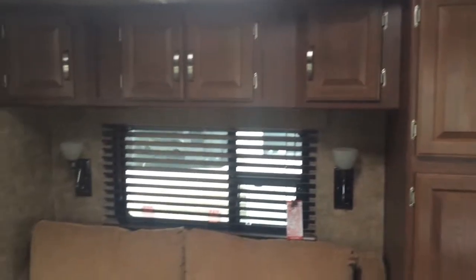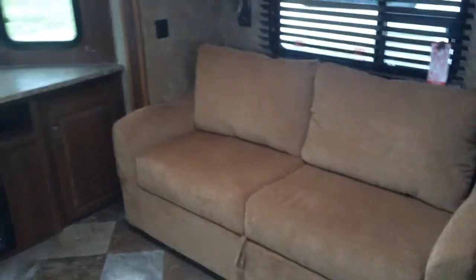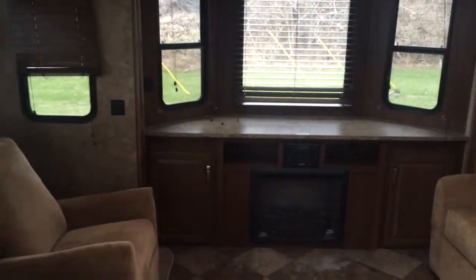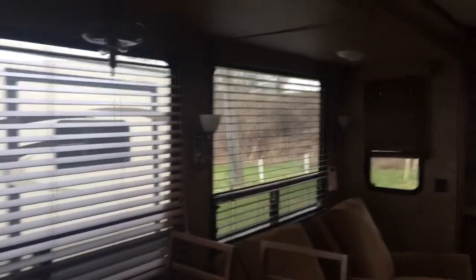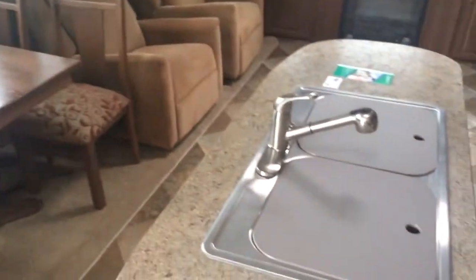Sorry, this is kind of videoing off my cell phone, but I did want to give you a nice glimpse of it. This has the opposing slides in it, so it gives you a ton of room. You can see back there where the TV pops up from below with a fireplace down there. The nice barrel chairs. It has the wood blinds in the windows to give it a nice residential feel, and a nice hardwood table. Deep stainless steel sinks on the island here.